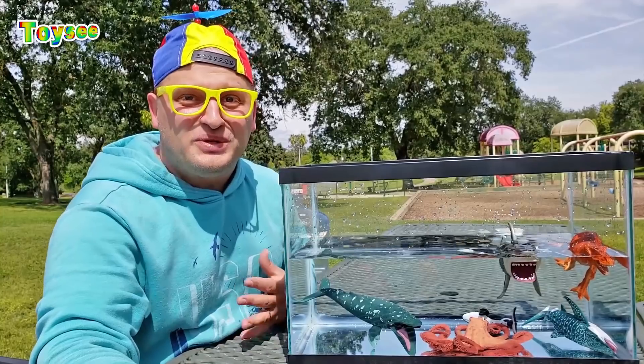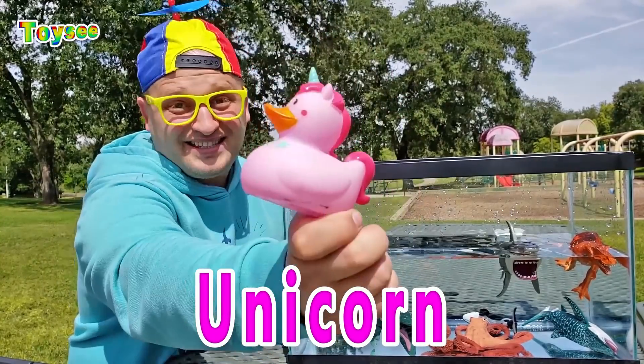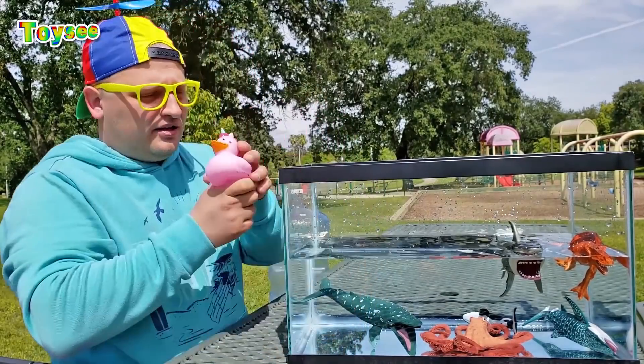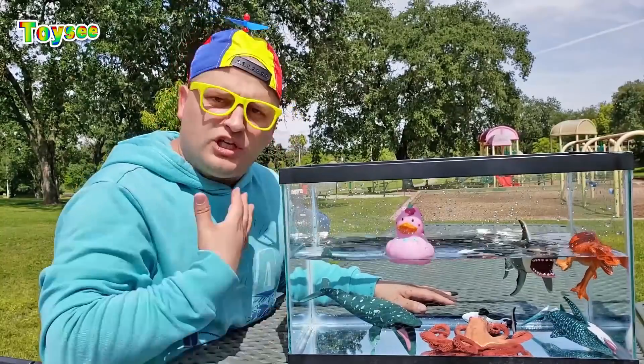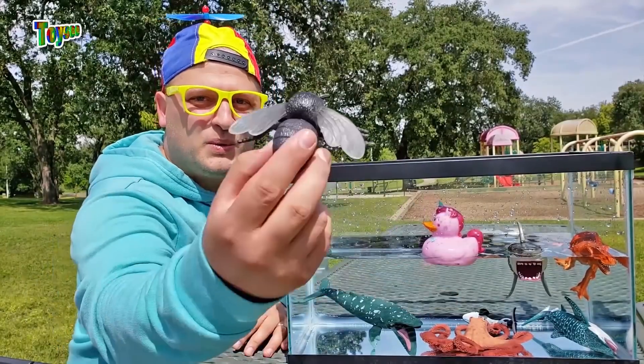The next animal is unicorn! Let's see if unicorn would float or sink! Let's try it — let's drop it in the water! Oops! It actually floats! The unicorn floats! Good job, you guys!